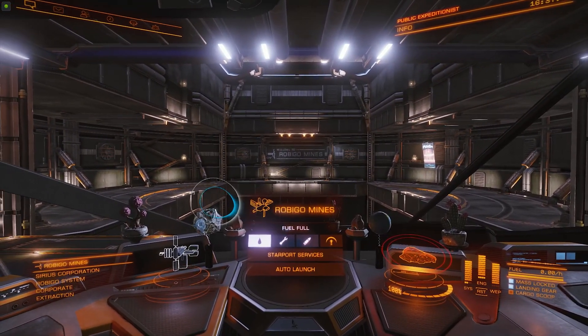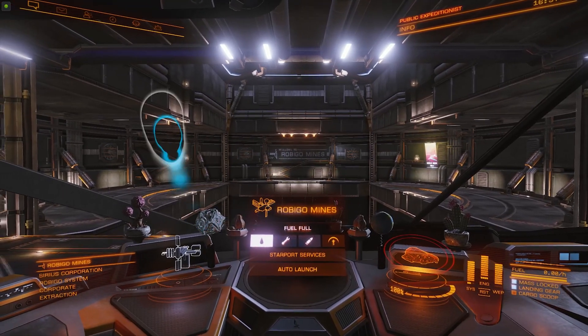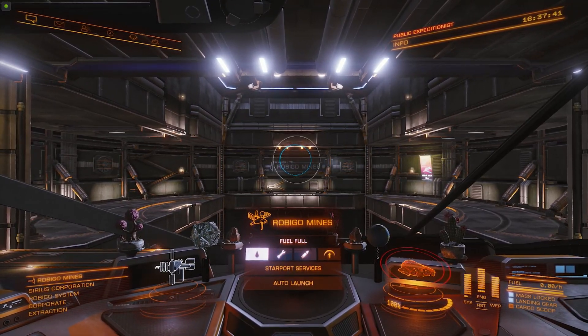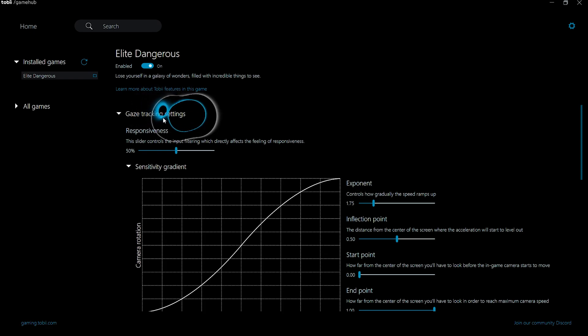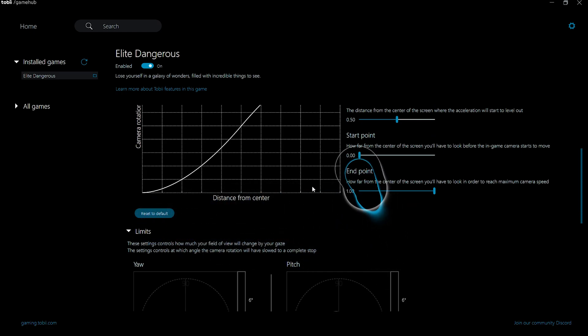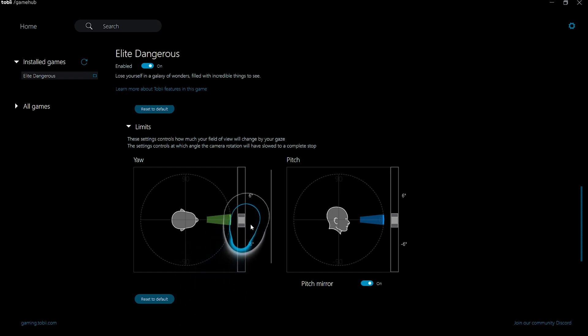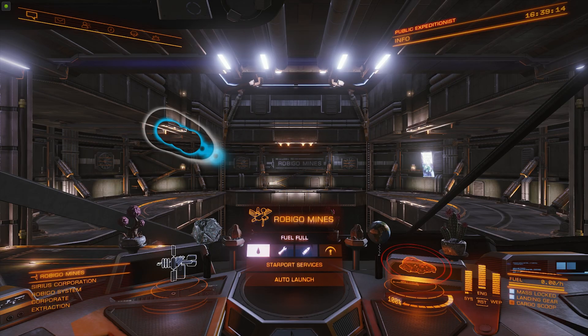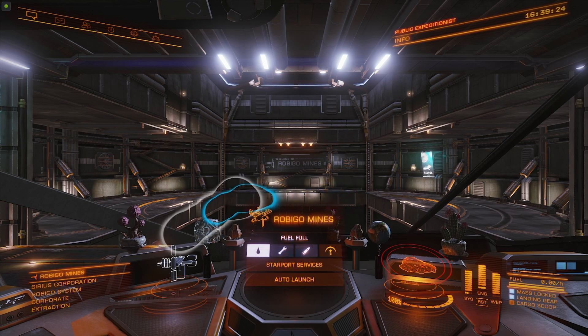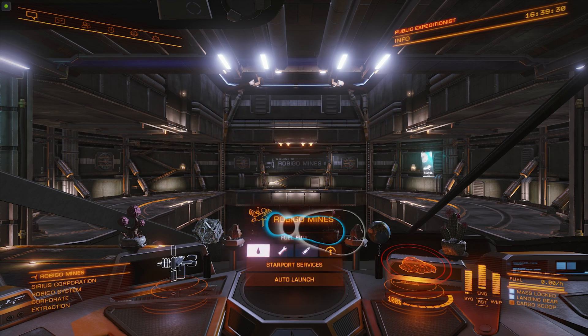If I move my head from side to side nothing happens, which is exactly as it should be as head tracking is currently turned off. You will notice in the settings that there is no option to turn off the gaze tracking. You can effectively turn them off though by turning the gaze limits down to zero for both yaw and pitch. Back in game you can now see that nothing I do with my eyes or my head is having any effect on my view. My view is now fixed and there is no view movement from my eyes or head movement, which is correct as they are now both effectively turned off.